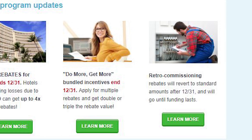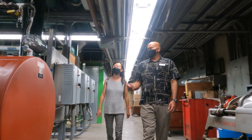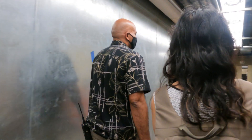Hawaii Energy's retro commissioning program has been great for us. Now we're taking a look at the central plant as an overall and really understanding how everything works in conjunction with each other and how we can make it more efficient.